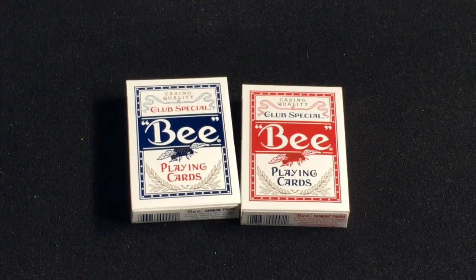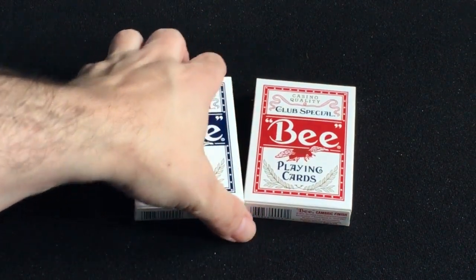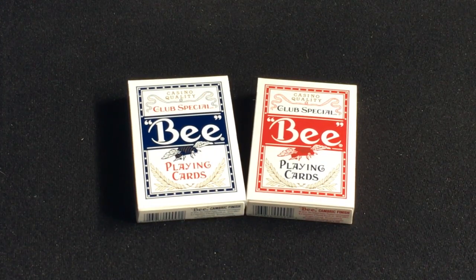Hello everyone, Vita's A3D back with another deck review, and it is a casino deck — a B casino deck. It's an interesting one with an interesting story. These were just put out recently through Conjuring Arts. They are an uncanceled casino deck from an unnamed casino in Asia where the operator is someone who has apparently been blacklisted by the US government.